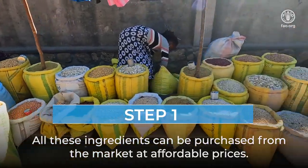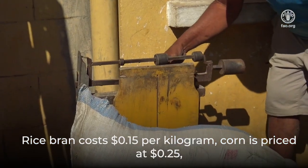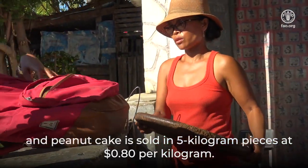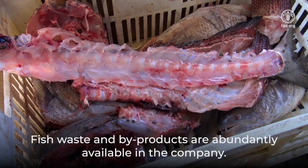All these ingredients can be purchased from the market at affordable prices. Rice bran costs 15 cents per kilogram, corn is priced at 25 cents, and peanut cake is sold in 5 kg pieces at 80 cents per kilogram. Fish waste and by-products are abundantly available in the company.